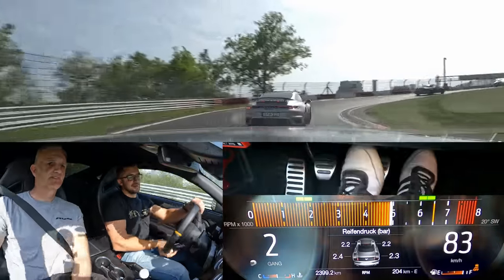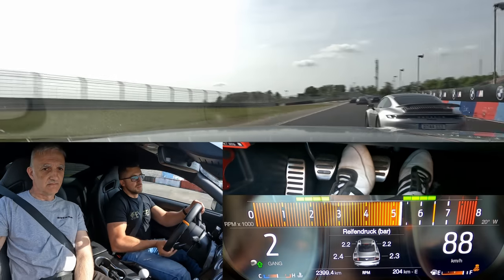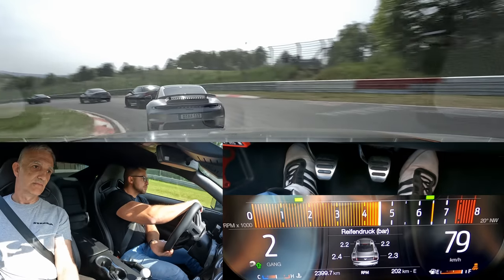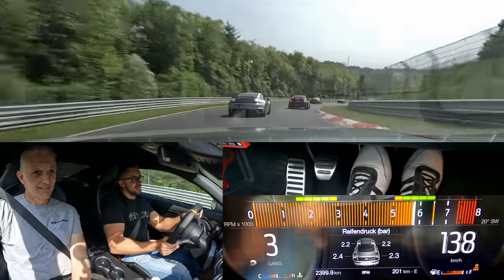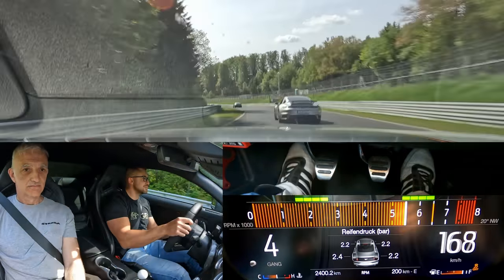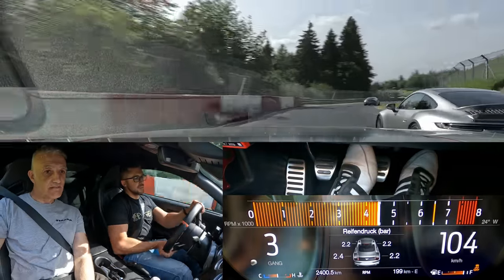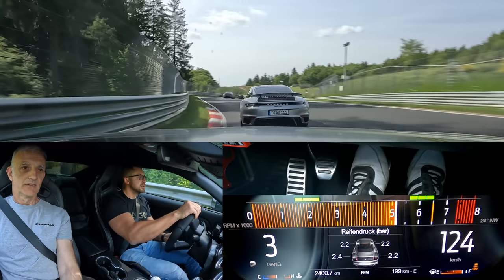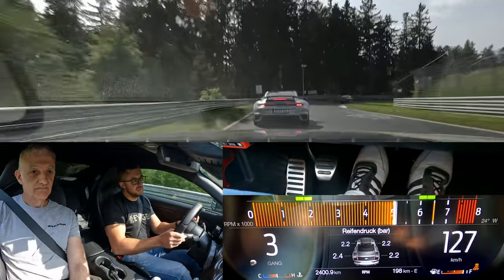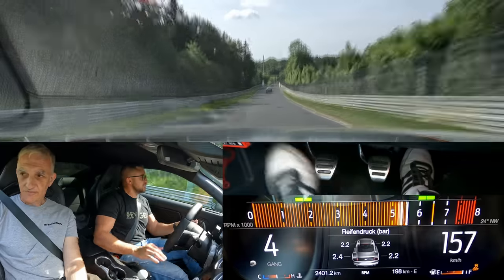He was fast on the straight but he doesn't want to get out of the valley. He was fast on the straight — and now the problem is on the straight he's going to overtake us again.